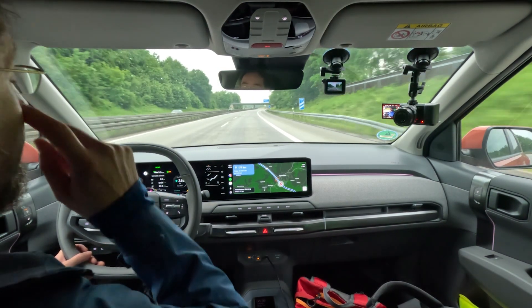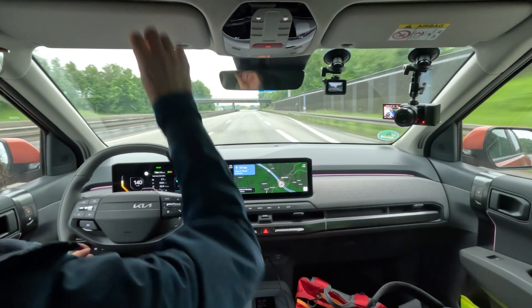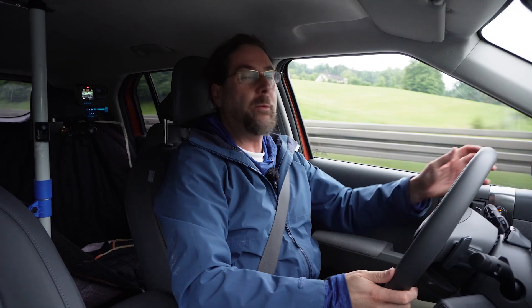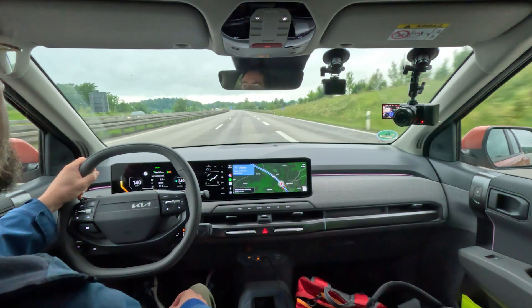Kia gave me a charging card so I can charge wherever I want, except for Tesla — so everything where you can use a card. When I do my trips I try to stay at Ionity because it's the cheapest for me. Thank you Kia.